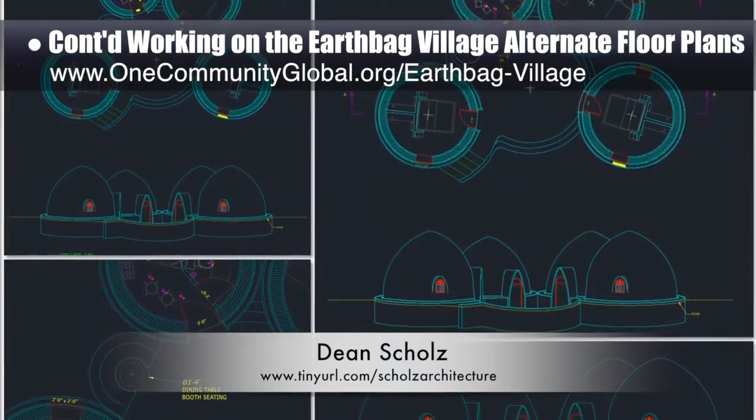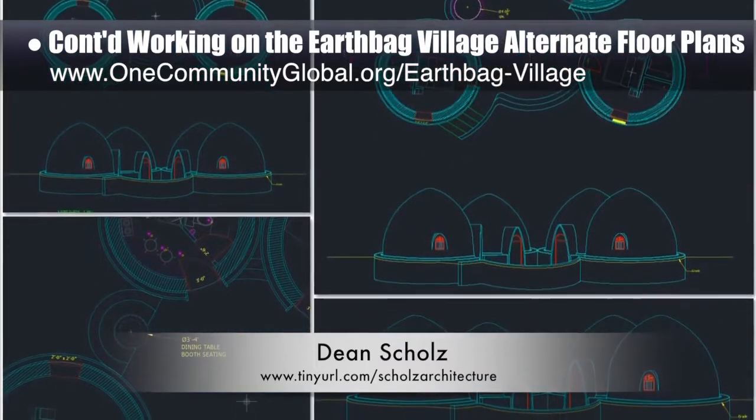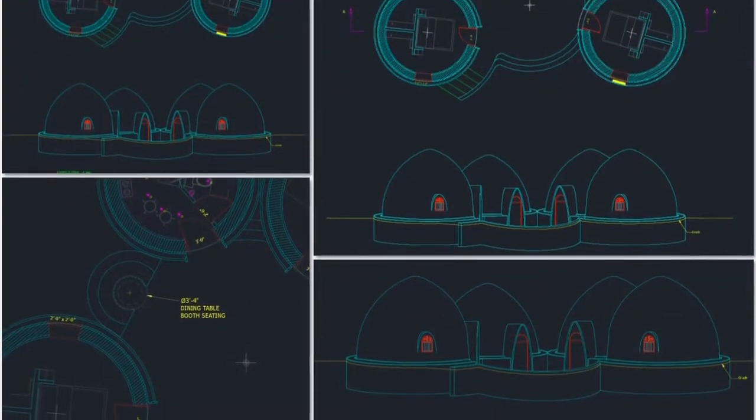Here's weekly update 128 from Dean. His focus this week was finishing the AutoCAD elevation scene for the alternate floor plans for the homes we'll be building as part of his village.